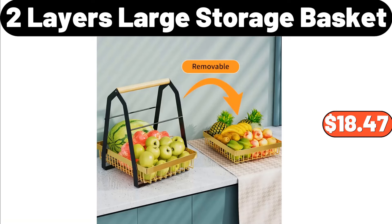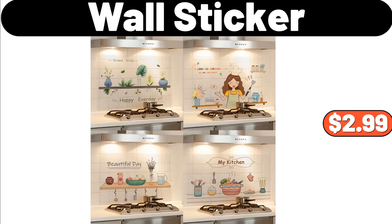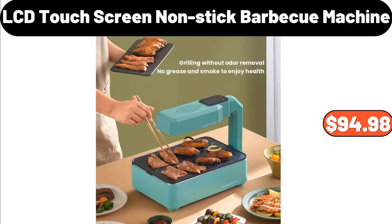2-Layer Large Storage Basket, $18.47. Silicone Banneton Bread Proofing Basket, $15.99. Wall Sticker, $2.99. Modern and Warm Solid Wood Table Lamp, $13.99. LCD Touchscreen Non-Stick Barbecue Machine, $94.98.